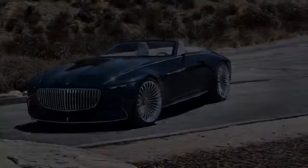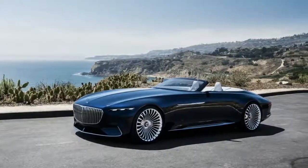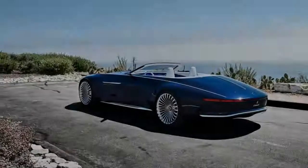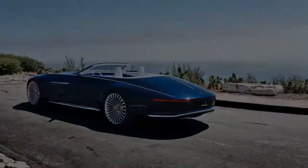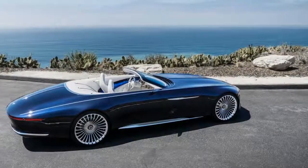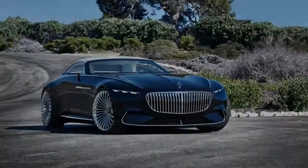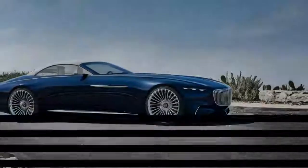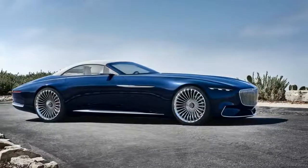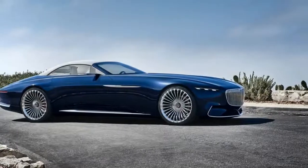While the prospects of this near 19-foot car reaching production don't seem too likely, you can walk into a dealer and buy a Mercedes-Maybach convertible today. The Mercedes-Maybach S650 Cabriolet went on sale in July and is powered by a 6.0-liter V12 engine making 621 horsepower and 738 pound-feet of torque. Production is limited to 300 units worldwide, 75 of which will come to the US.